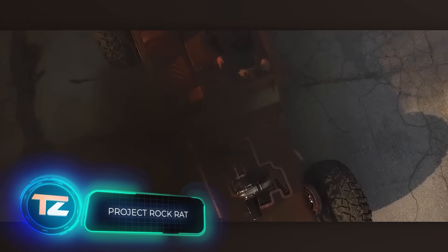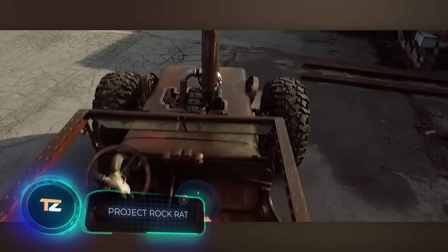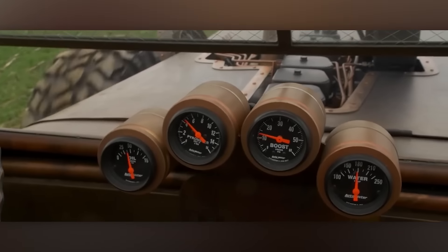What happens when you blend an SUV with a hot rod? Well, Hawk Designs has the answer. The American team crafted this marvel of engineering called Rock Rat.